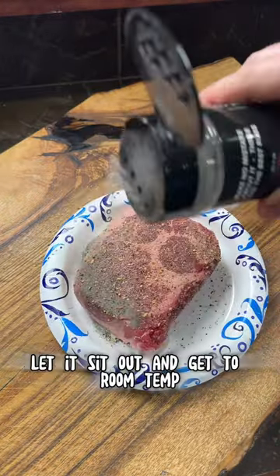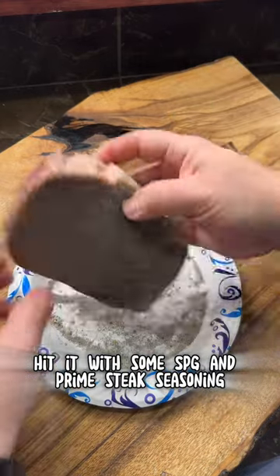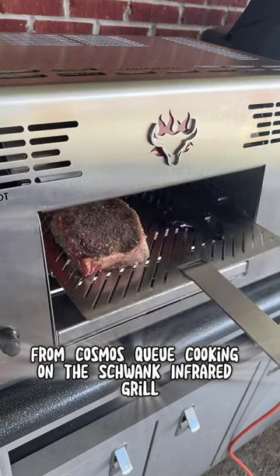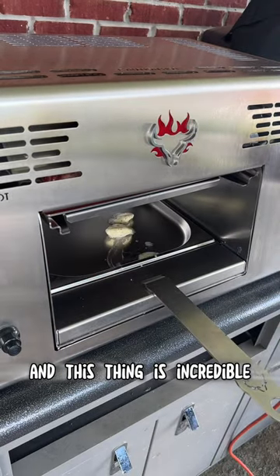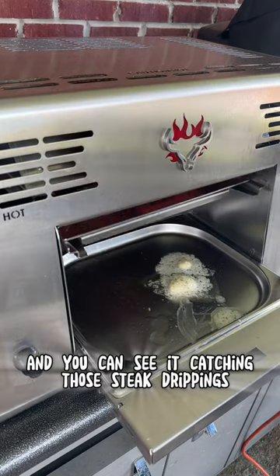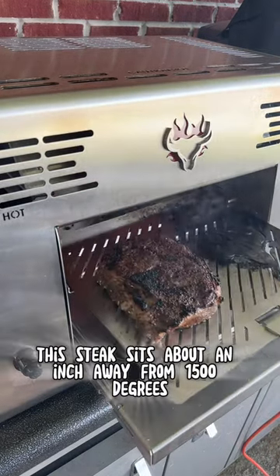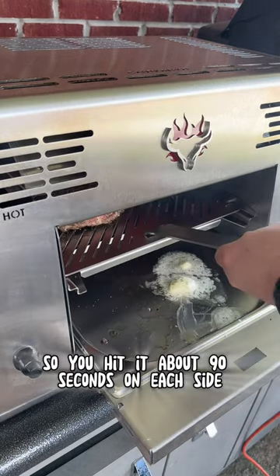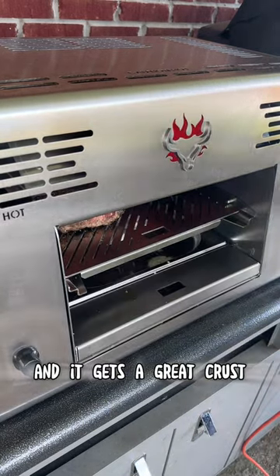I got a prime ribeye, let it sit out and get to room temp, hit it with some SPG and prime steak seasoning from Cosmos Q. Cook it on the Schwank infrared grill and this thing is incredible. Put some garlic parm butter down in the drip tray and you can see it catching those steak drippings. The steak sits about an inch away from 1500 degrees, so you hit it about 90 seconds on each side and it gets a great crust.